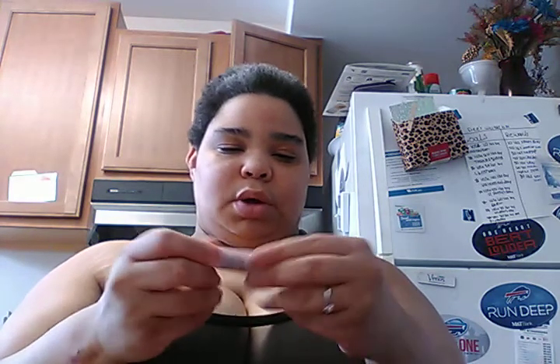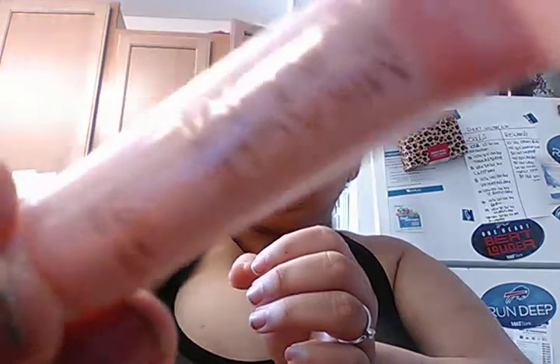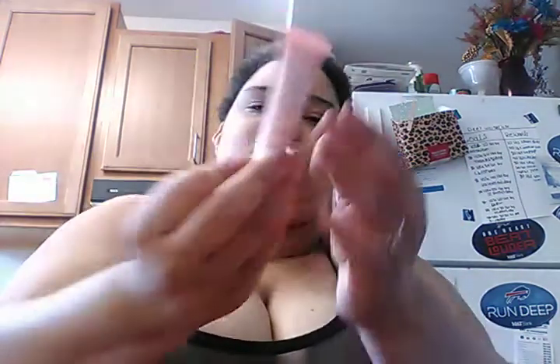I got a lip balm — a miracle balm. I probably will use it, and I'll tell you the prices. This is a $19 balm.